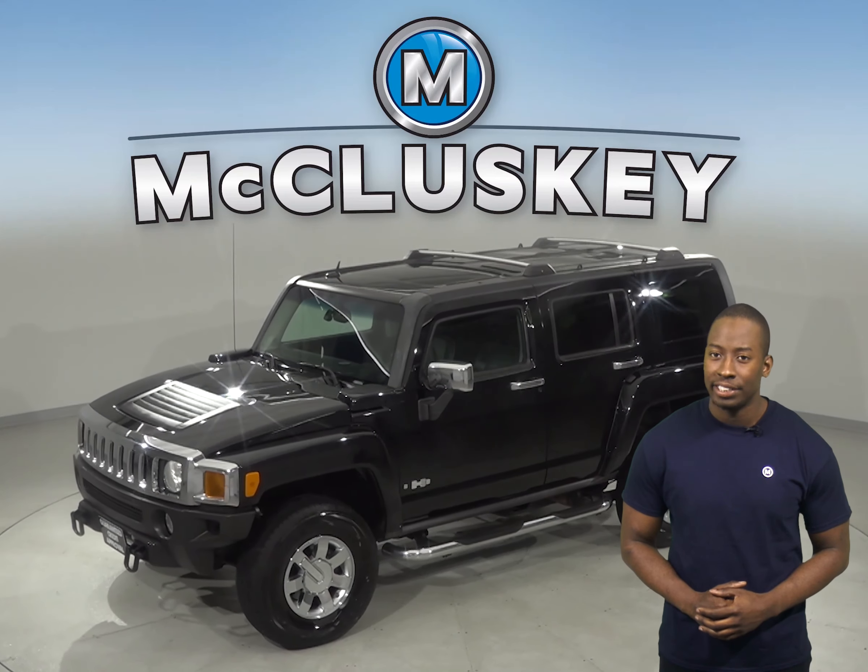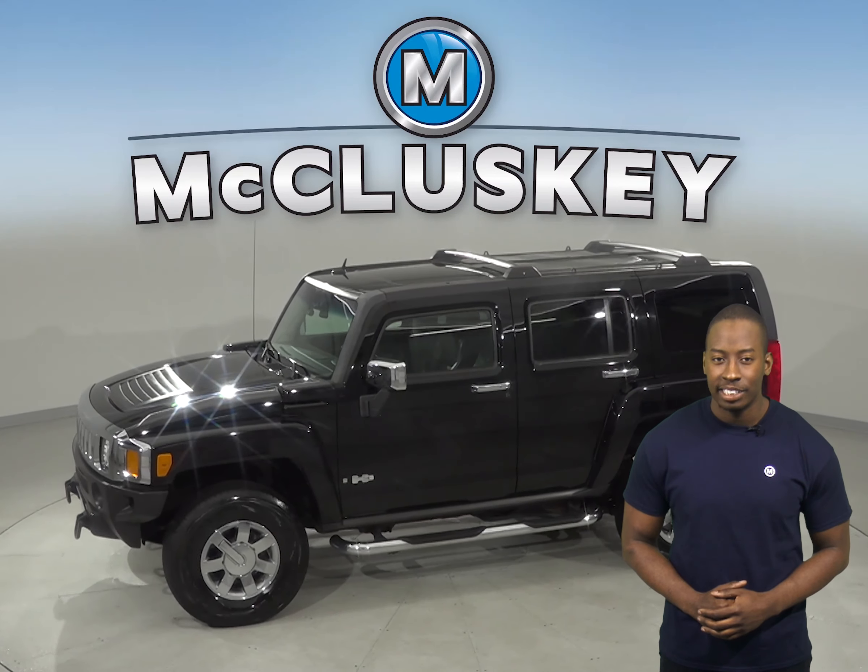If you're looking for a vehicle suitable for your everyday needs, check out this 2006 Hummer H3. It has about 93,000 miles on the odometer. Under the hood there is a 3.5 liter 5-cylinder engine.